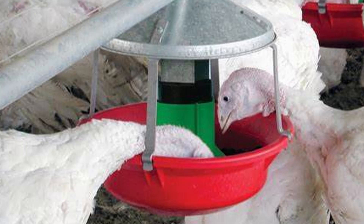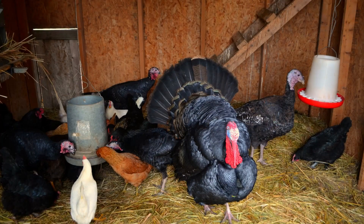Another issue when adding turkeys to chickens is the feed. If you're adding commercial broad-breasted birds, you're going to want to provide them with a higher protein feed to ensure they put on that weight quickly for that Thanksgiving table. This often requires trying to separate and feed chickens and turkeys separately, which can be hard. They're not going to be harmed by eating the other's food — you just may lose the benefits of higher protein for the turkeys or laying feed for the hens.